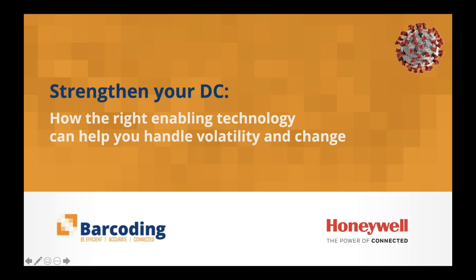Good afternoon, everyone. My name is Michael Power. I'm the editor of Supply Professional Magazine. Welcome to today's webinar, Strengthen Your DC: how the right enabling technology can help you handle volatility and change.